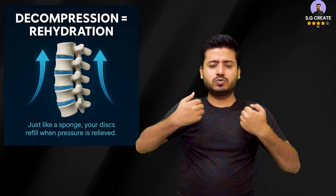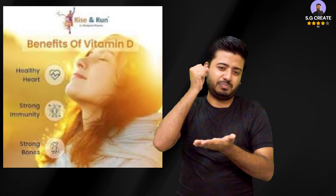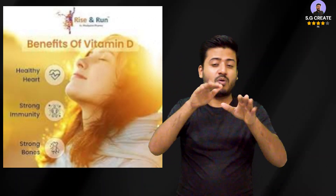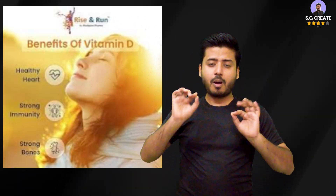Here are ways to reduce your discomfort while still getting enough light for good health. Be mindful of mental health and acknowledge your feelings. Recognizing that your dislike of sunlight is a valid feeling is an important first step. If your aversion to sunlight leads to isolation, it can affect your mental health, especially if you have seasonal affective disorder.